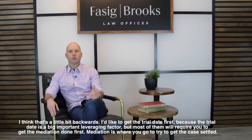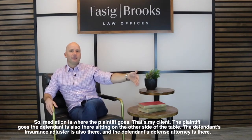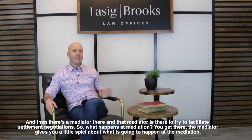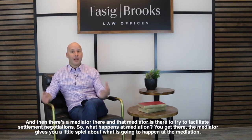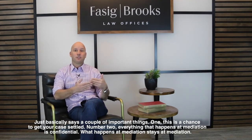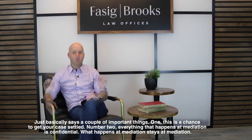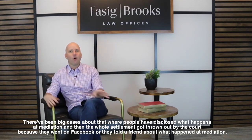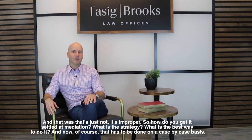Mediation is where you go to try to get the case settled. The plaintiff — my client — goes, the defendant is there on the other side of the table, the defendant's insurance adjuster is also there, the defendant's defense attorney is there, and there's a mediator there to facilitate settlement negotiations. At the start, the mediator gives you a brief overview of what's going to happen. Two important points: this is a chance to get your case settled, and everything that happens at mediation is confidential — what happens at mediation stays at mediation. There have been cases where people disclosed what happened at mediation and the whole settlement got thrown out because they went on Facebook or told a friend.